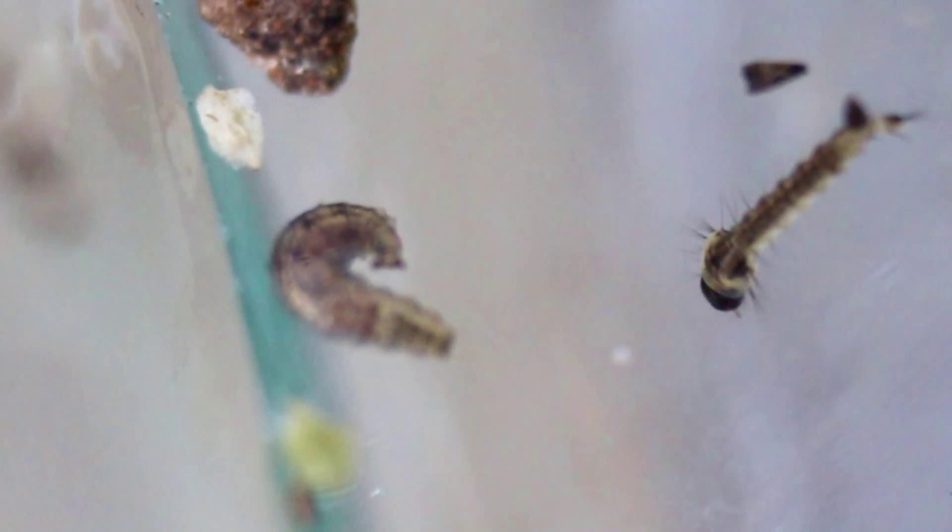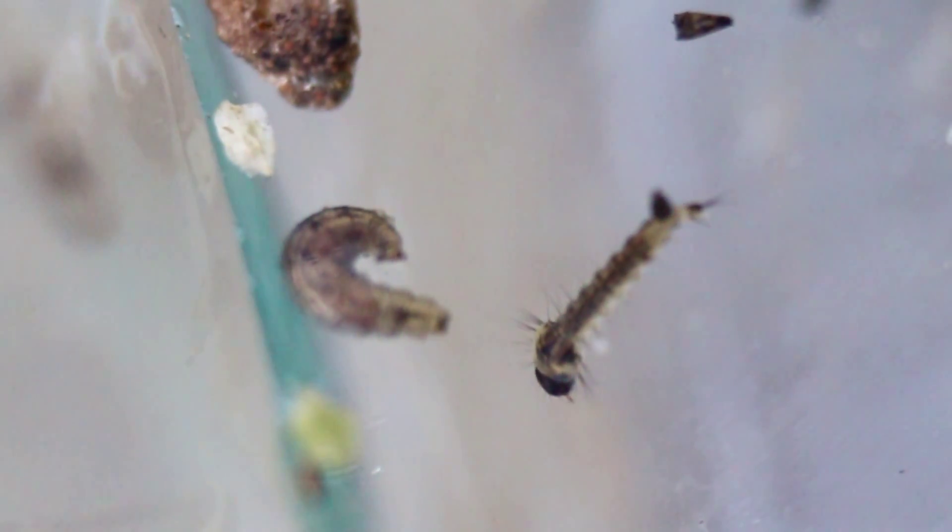There's a mosquito larva that just came into frame and he leaves quickly for some reason or another.